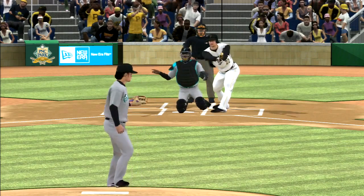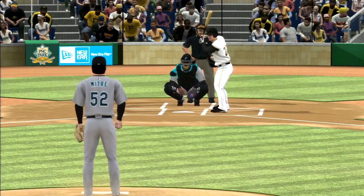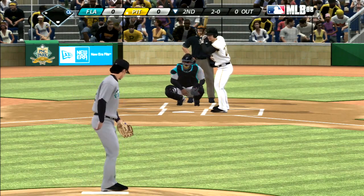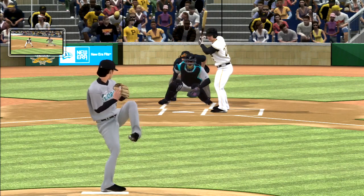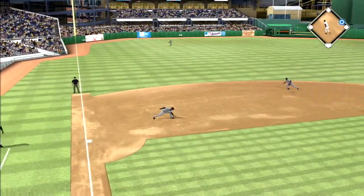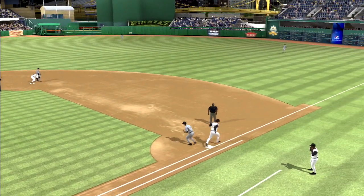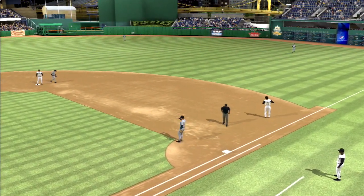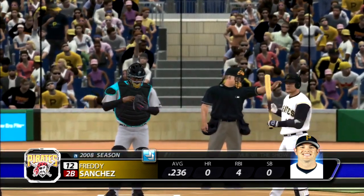He checks his swing but does so in time — sign of a smart hitter right there. Ground ball to third, they could get two. To Ugla for one, on to first — they get the double play. So two away now for Freddy Sanchez.